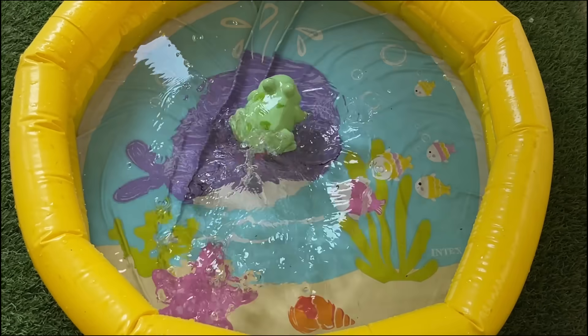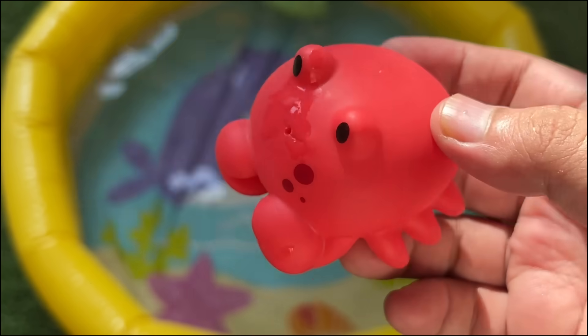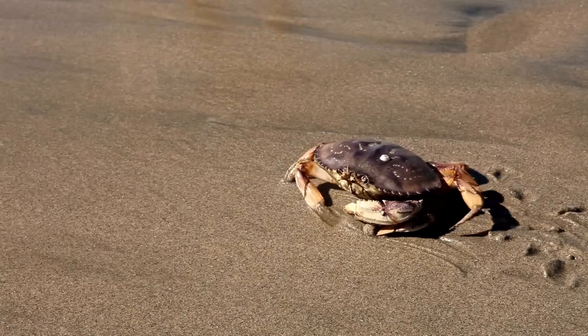Adult frogs are carnivorous, mainly eating insects and other small animals. Some crabs, such as land crabs, undertake long migrations between land and sea.